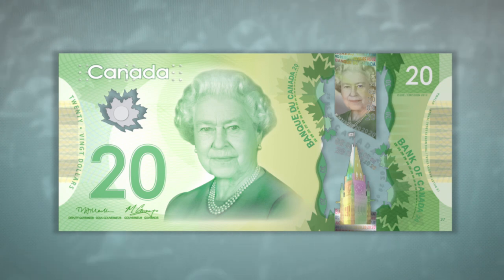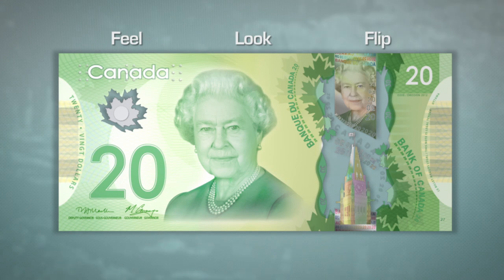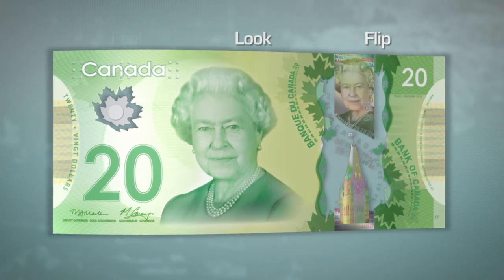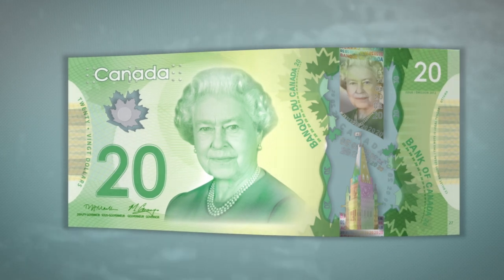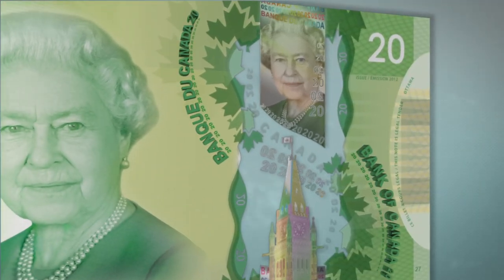A good way to check these high-quality new banknotes is to feel, look at, and flip them. First, notice the smooth texture of the note — it's made from a single piece of polymer. Feel the raised ink of the large number, the shoulders of the portrait, and the Bank of Canada text.